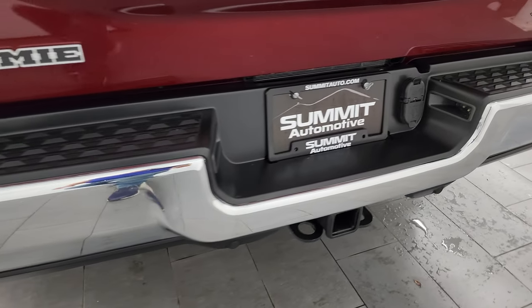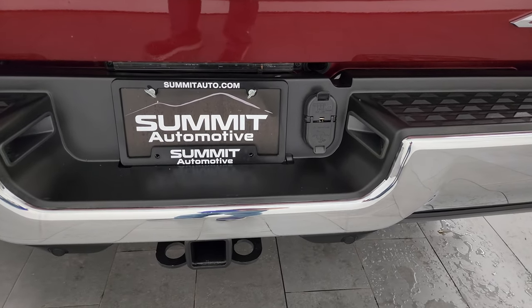The rear bumper is in great shape — no dents or dings on there. It does have the backup parking sensors. Full towing package, of course, with the receiver hitch, 4-pin and 7-pin wiring.